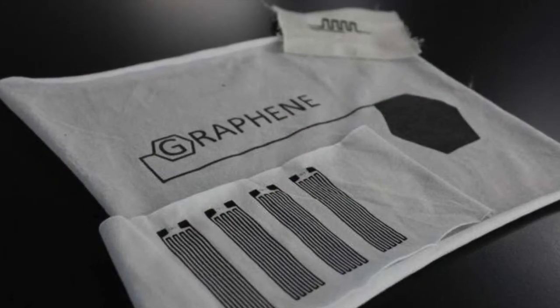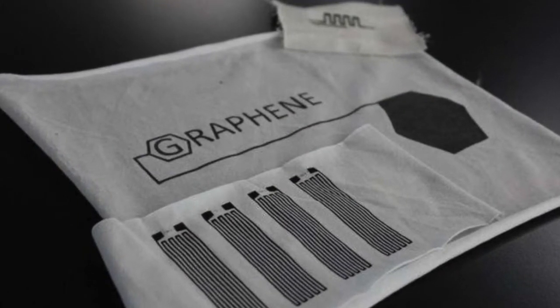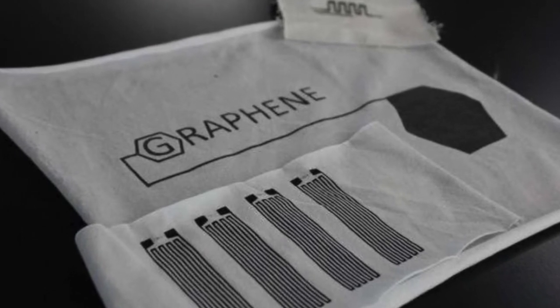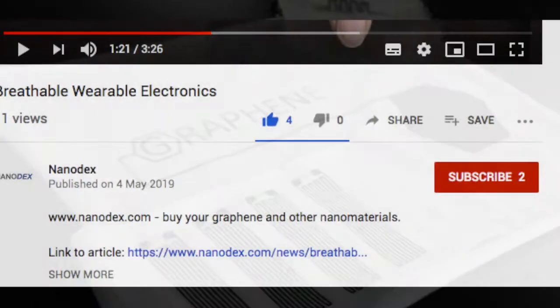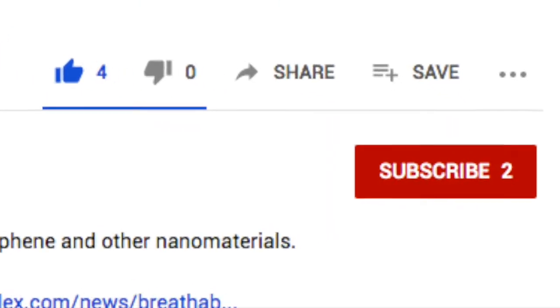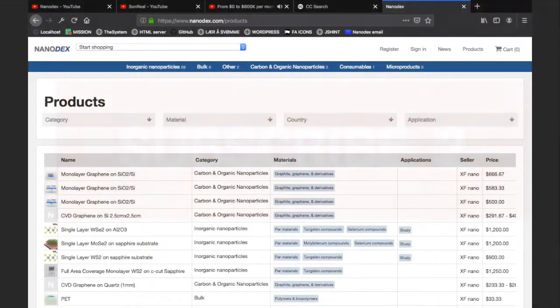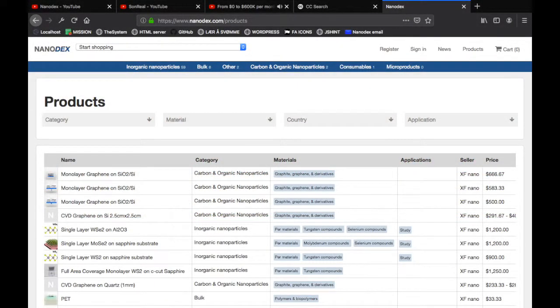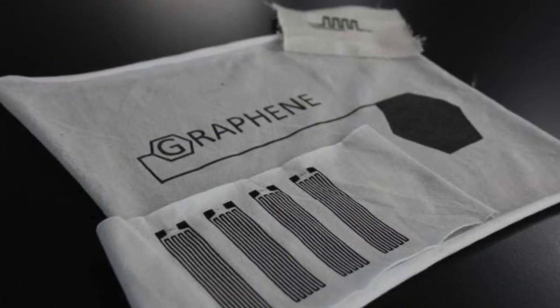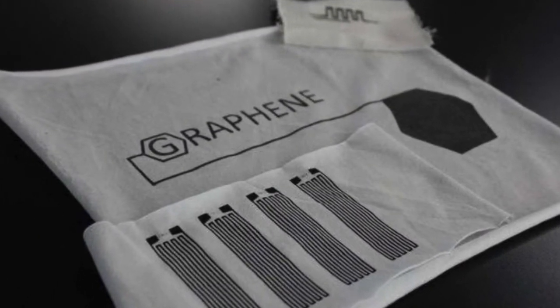Hi guys, we're trying to grow this YouTube channel about nanotech and we have a lot of great and informative videos to share with you. It would be greatly appreciated if you could smash that subscribe button to stay tuned for the next nanotech videos. Please also don't forget to visit nanodex.com to buy your nanomaterials.